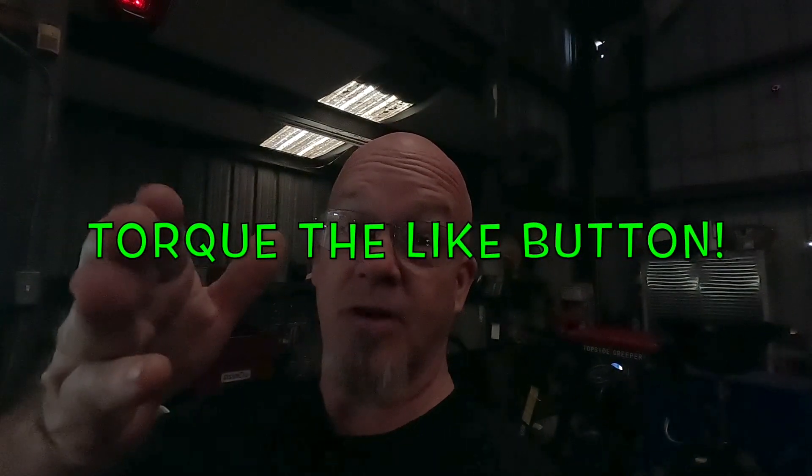All right guys, everyone's locked up and gone home. Thanks for watching today's video — I appreciate you watching. I hope you got something from it, maybe enough to torque the like button or subscribe. I'll see you in the next video. You're awesome.